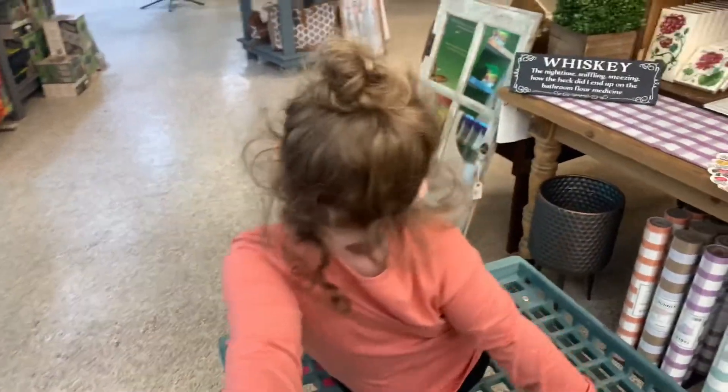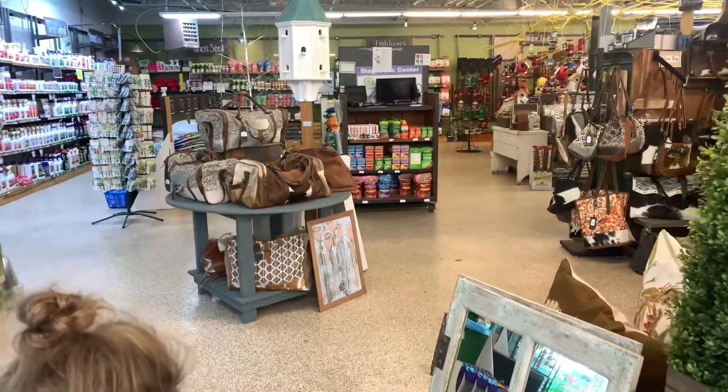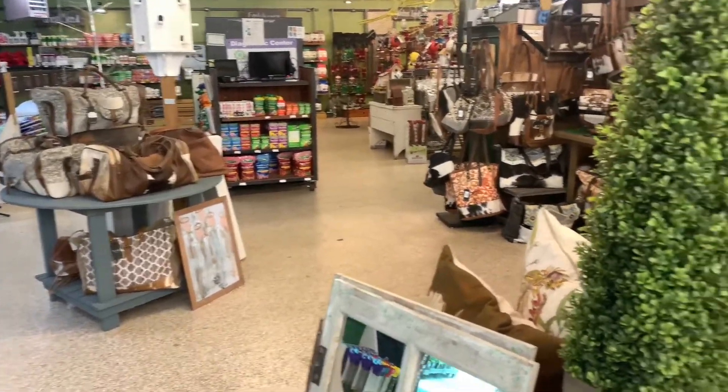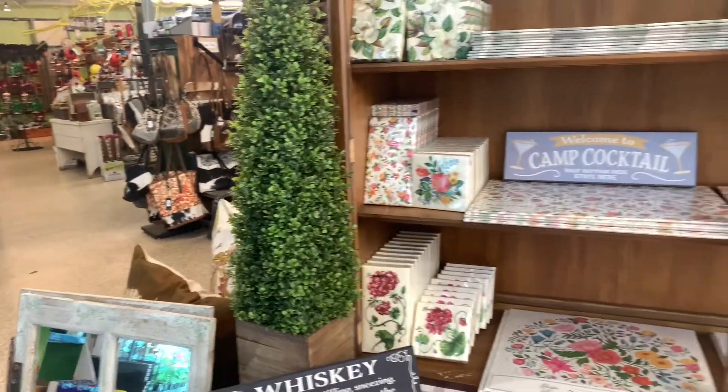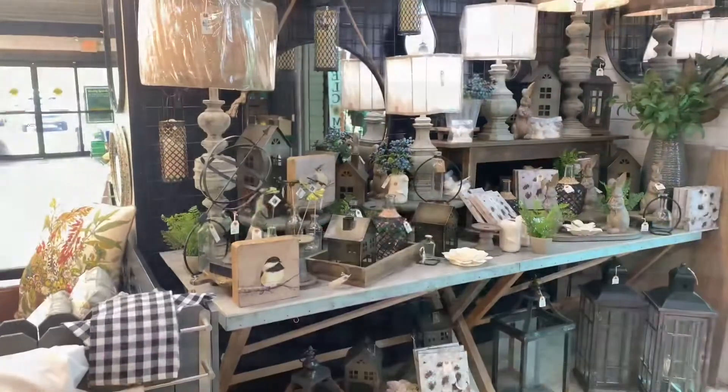Here we are at our first stop — The Family Tree, located in Snellville, Georgia. If you are local I would highly recommend checking it out. They have a ton of stuff for your home for decorating and they also have some really beautiful flowers.